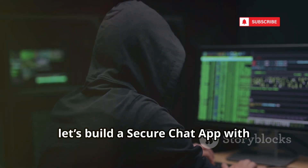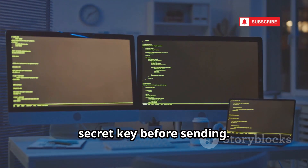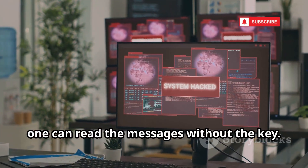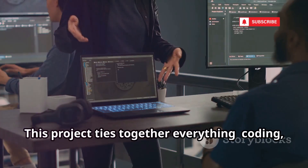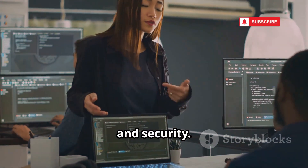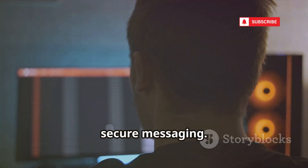Now let's build a secure messenger. For our final project, let's build a secure chat app with end-to-end encryption. We'll create a client-server chat where messages are encrypted with a shared secret key before sending. The server relays only encrypted text — no one can read the messages without the key. You'll learn about sockets, cryptography, and secure communication basics. This project ties together everything: coding, networking, and security. It's a hands-on intro to how apps like Signal or WhatsApp protect privacy. You'll appreciate the complexity of secure messaging.